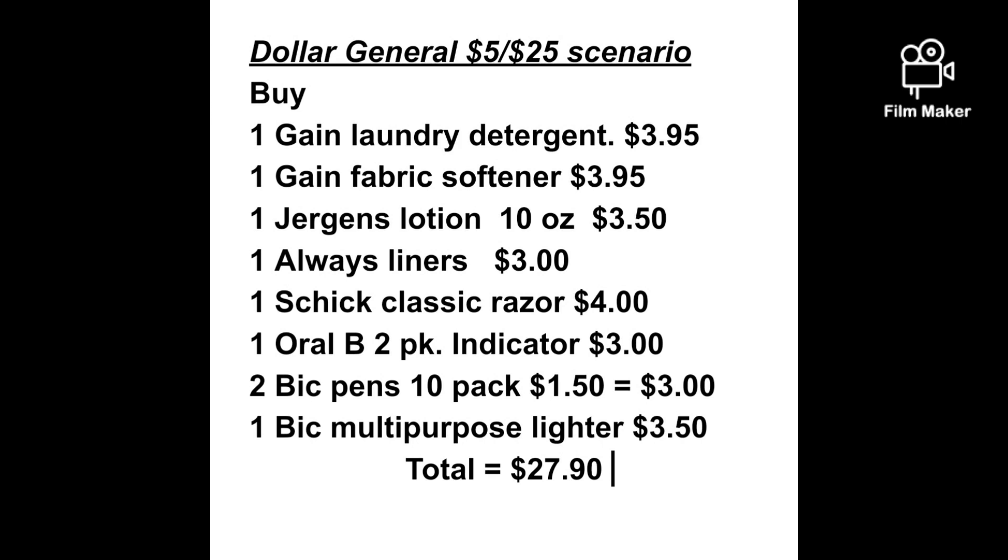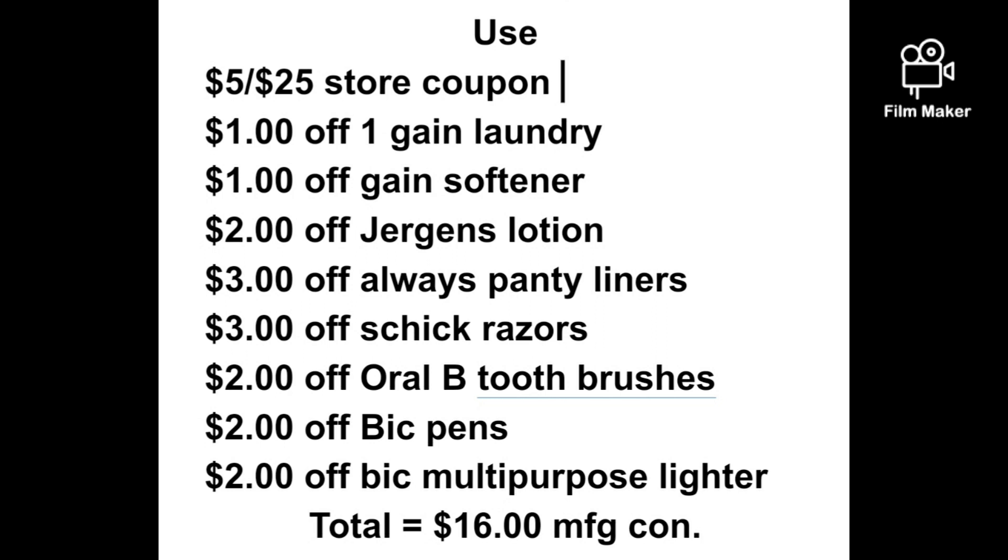This is an all-digital scenario. You'll want to use the following digital coupons: $1.00 off one Gain laundry detergent, $1.00 off one Gain fabric softener, $2.00 off Jergens lotion, $3.00 off Always panty liners, $3.00 off Schick razors, $2.00 off the Oral-B toothbrushes, $2.00 off Bic pens, and $2.00 off the Bic multipurpose lighter. All of those coupons will total up to be $16.00 in manufacturer coupons.